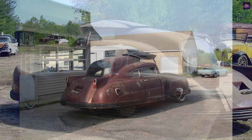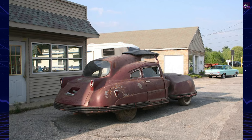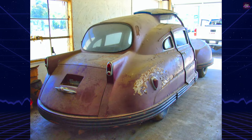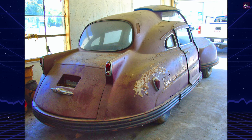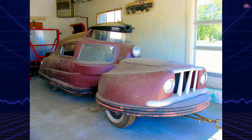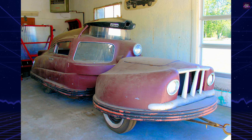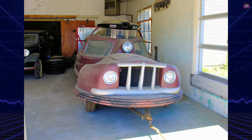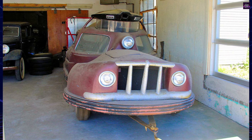Despite press coverage and showings at high-profile venues, Jerome never secured the funding needed to manufacture another Servival. Despite its groundbreaking design and safety advancements, the Servival failed to gain widespread acceptance. Jerome struggled to secure the necessary funding to bring his vision to fruition on a commercial scale. Ultimately, the Servival remained a solitary prototype, but it stands as a testament to the indomitable spirit of innovation and the relentless pursuit of safety in the automotive industry.